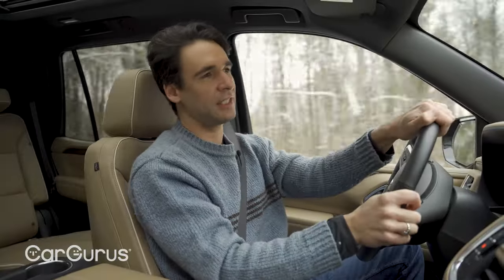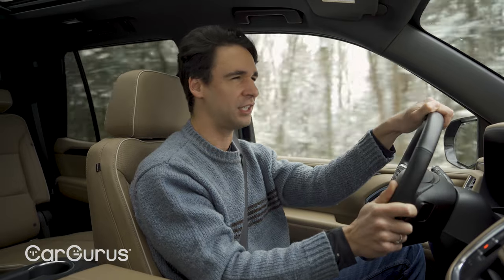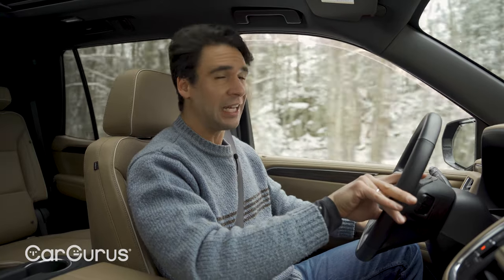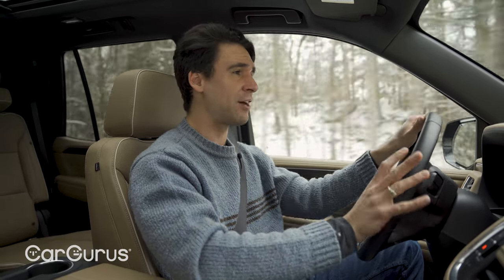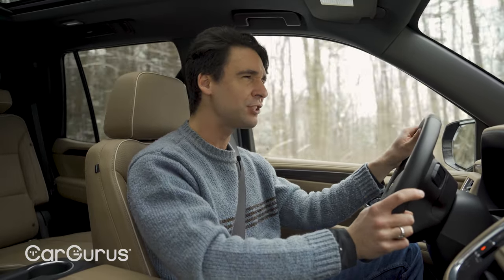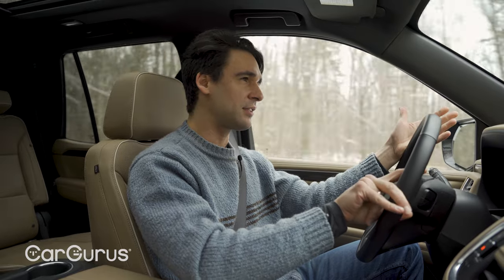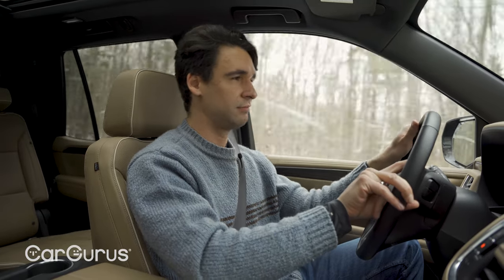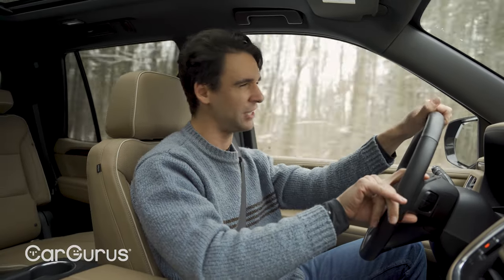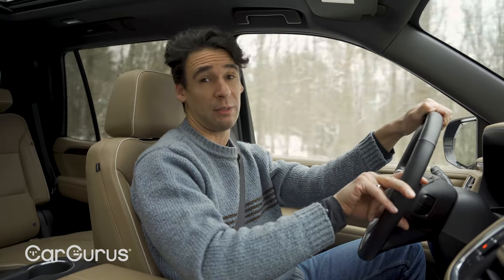One thing I noticed is that the Tahoe is not a very quiet SUV — it's actually kind of loud compared to other vehicles in this price range. Part of the reason is single-pane glass; a lot of vehicles now have double-pane with an extra insulation layer. I just don't feel like there's enough insulation throughout this vehicle. I'm not saying it's like a rock concert, but it really should be quieter. And that doesn't scream luxury to me.